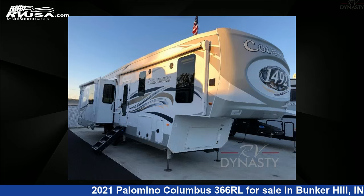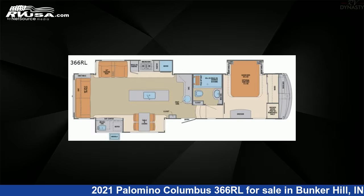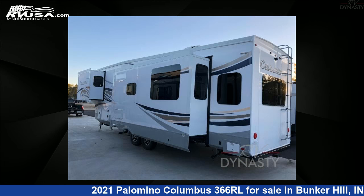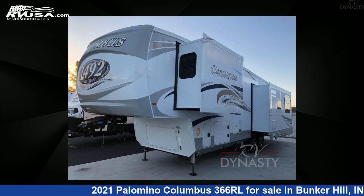This 2021 Palomino Columbus 366RL is a fifth-wheel RV. It is located in Bunker Hill, Indiana 46914 and is offered for sale by RV Dynasty. This new Palomino is 38 feet 0 inches in length and features three slide-outs, sleeps four, and 75 gallons freshwater capacity.